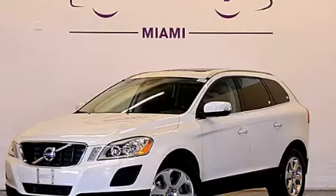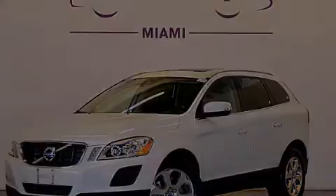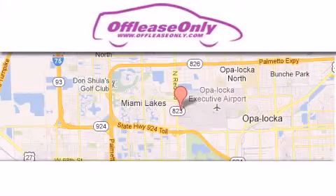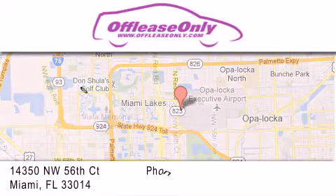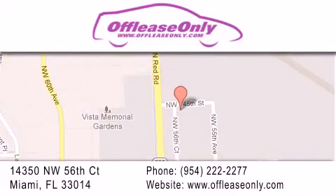Stop by today and test drive this automobile for yourself. Off-Lease Only Miami is located at Northwest 145th, just east off 57th Avenue, south of 826 and north of Crotigny. We apologize for some navigation systems not recognizing our address — please call us if you get lost.